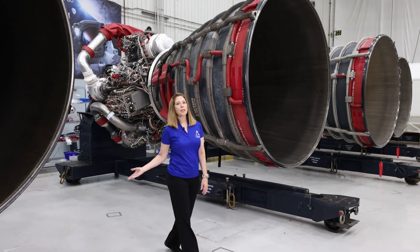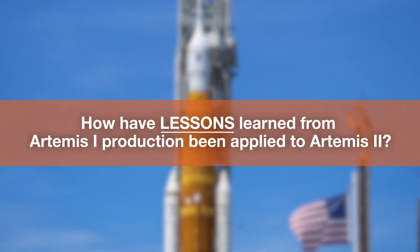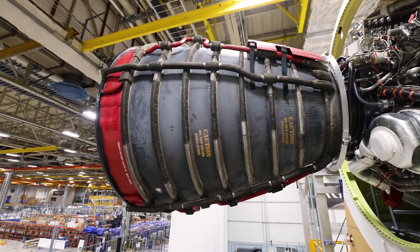Each engine is about the size of a compact car and weighs around 7,800 pounds. These lessons learned have increased efficiencies and cross-team collaboration as we prepare the Mega Rocket that will help send Artemis astronauts around the moon.